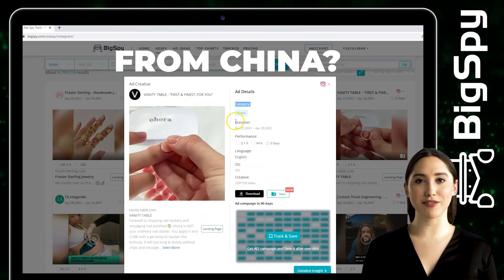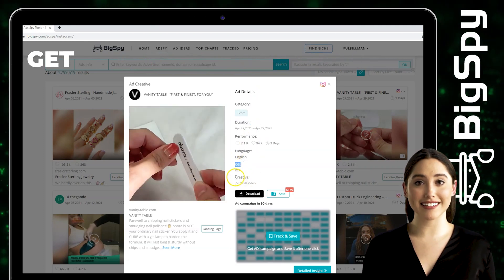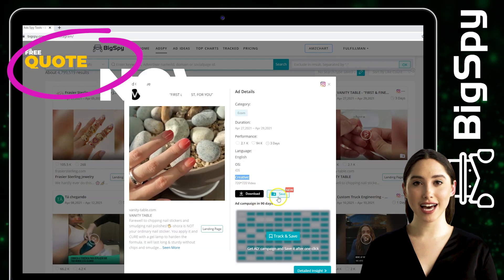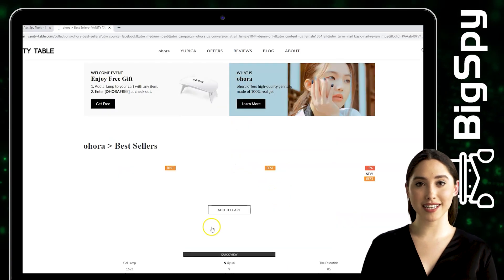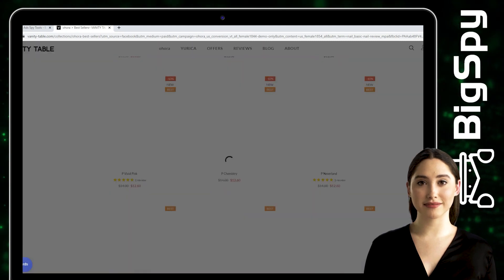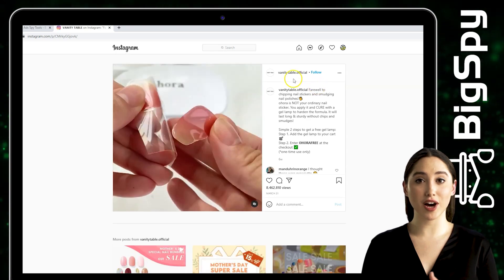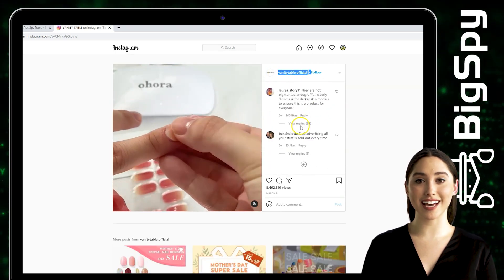It shows the category, performance, language, OS, and creative. You can also download and save this video. Tap Landing Page to be directed to their website — this product will last long and stay sturdy without chips and smudges. To watch the full video of this ad, just click the Instagram icon. You can see the comments, likes, and millions of views of this ad.